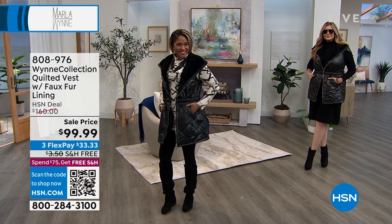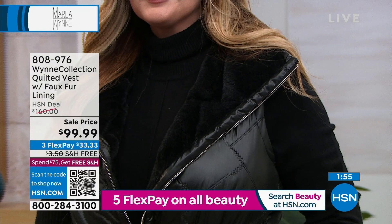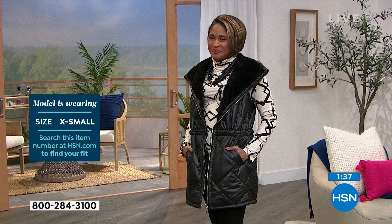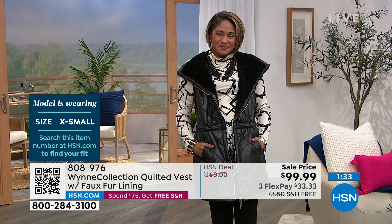You can layer this under a puffer if you need it. I think it's the perfect right-now piece — it keeps me warm with my long-sleeve soft knit sweater underneath. Because we cut the arm holes generously, you can put a more generous sweater underneath, which is great. So you can layer under it and layer over it.